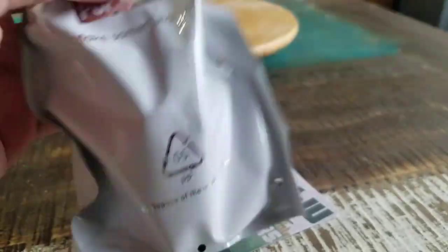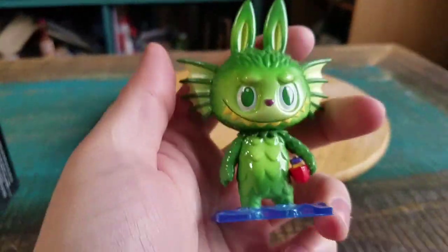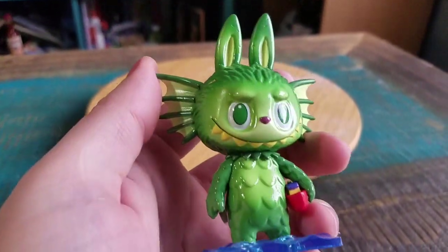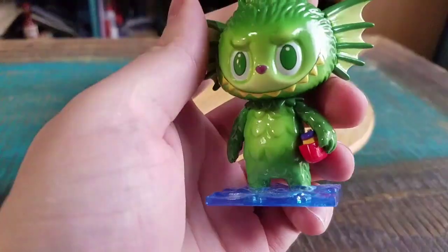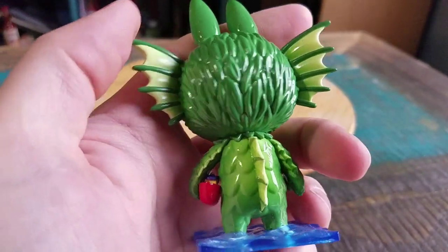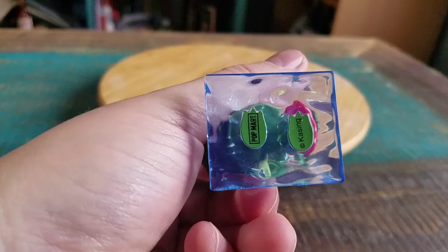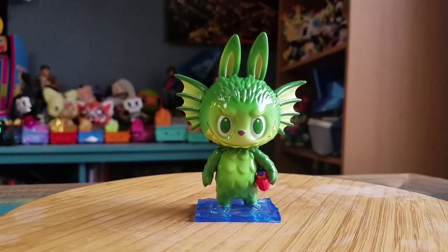Looks so cool. Pulling this out — I did not know he was standing on little water. But look at that shiny green. It's the little bunny guy with the teeth. He's holding a boat, so it shows how big he is. He's just got gills sticking out. That's super fun. Little water Pop Mart logos on the bottom there.